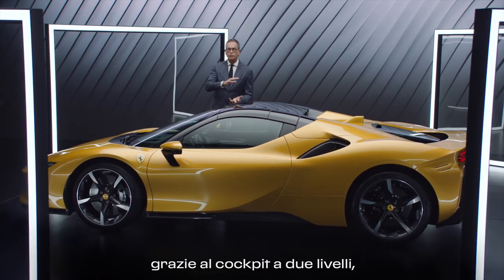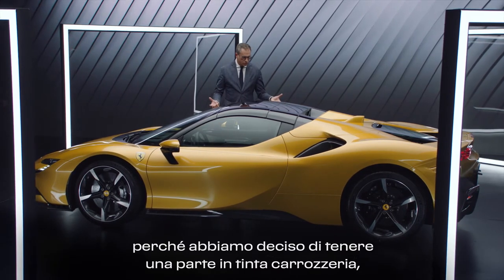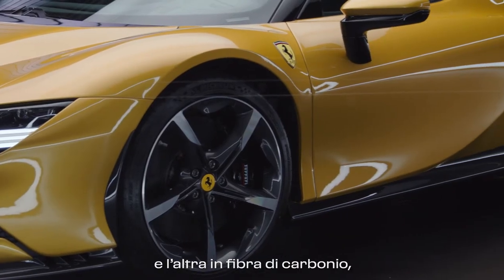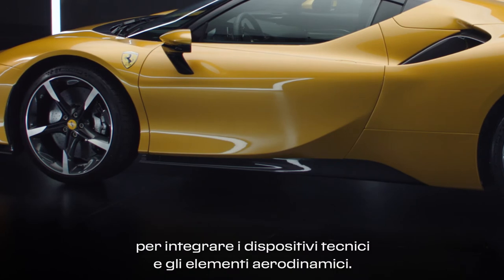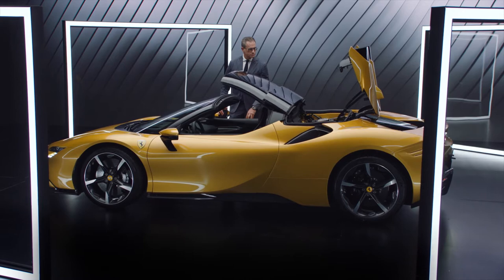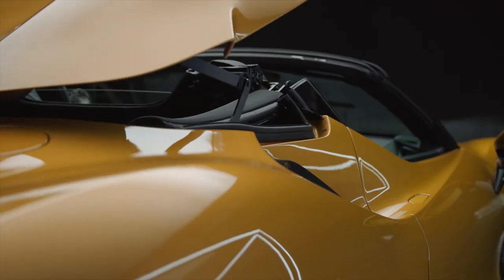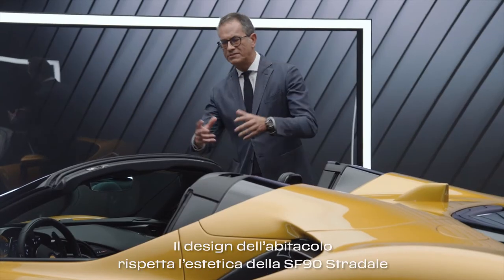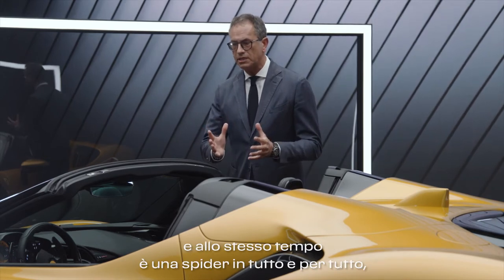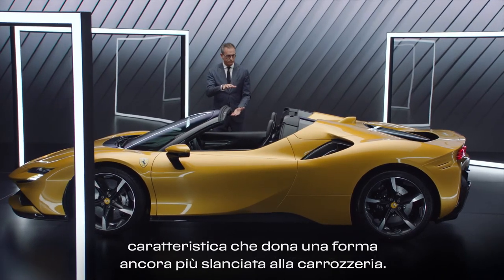Thanks to the double-layer cockpit, we decided to keep one part of the car in body color, like a modern sculpture, while the other part is carbon fiber integrating all the technical and aerodynamic devices. The cockpit design respects the aesthetics of the coupé, and at the same time it becomes a spider which conveys an even slicker effect to the body of the car.